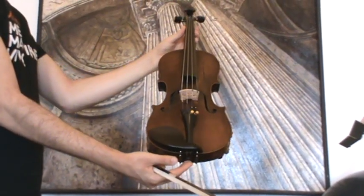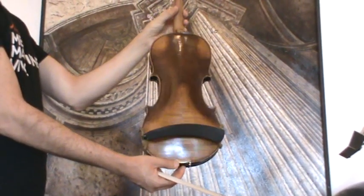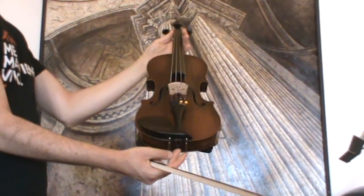Beautiful German Franz Hell violin, dating to around the 1920s to 1930s. The violin shows a nicely flamed two-piece maple back and a medium to fine-grained spruce front.